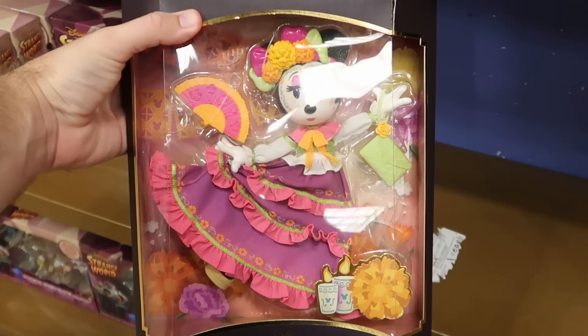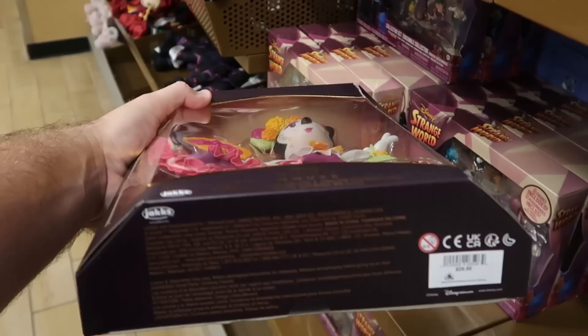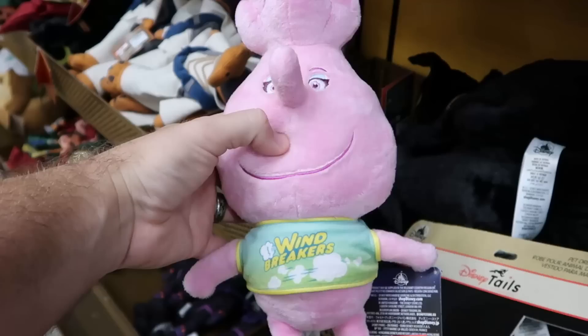Right underneath is a very fancy Minnie Mouse doll — she comes with a really ornate dress, a headband, a little wristlet, and a fan — $19.99 from $30.